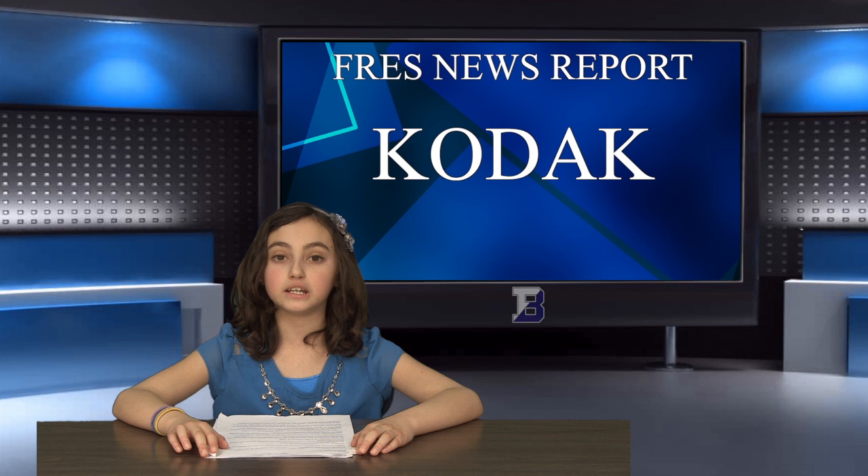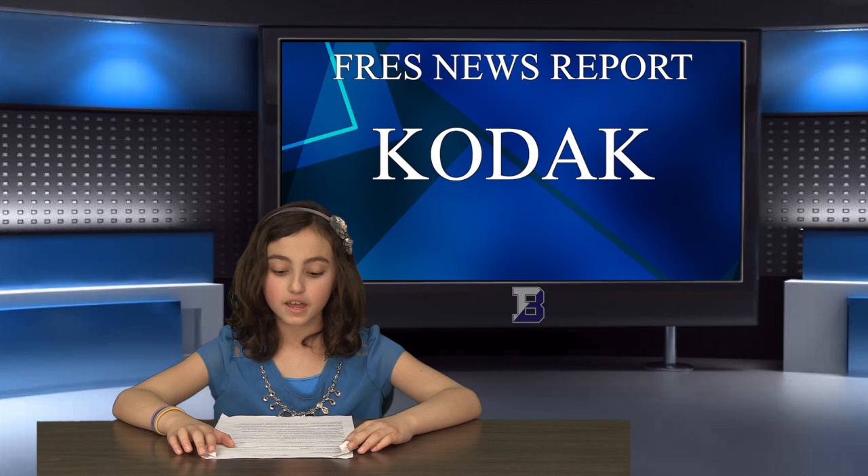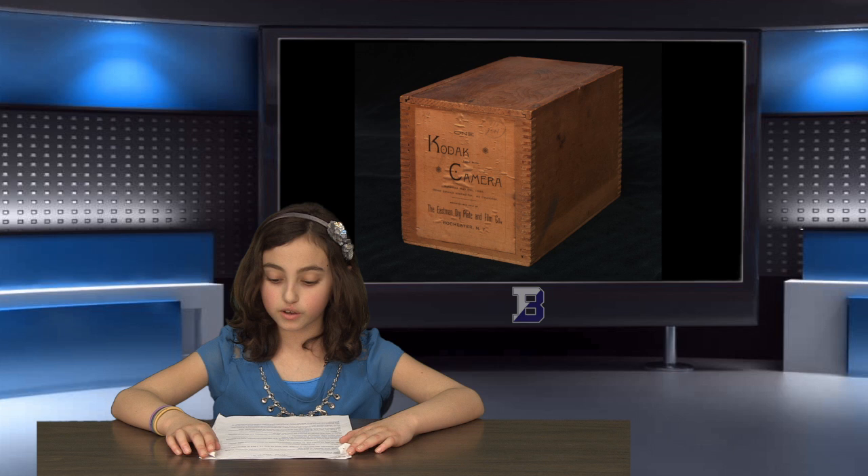He chose the name Kodak because the letter K was his favorite letter, and he wanted the name to be short, easy to pronounce, and to be different from all of the other companies that were in business at the time. That same year, Eastman introduced the first Kodak camera into the market. With the slogan, 'You press the button, we do the rest,' Eastman put the first simple camera into the hands of people all over the world.